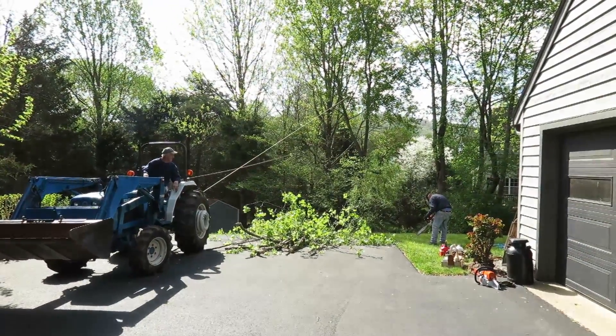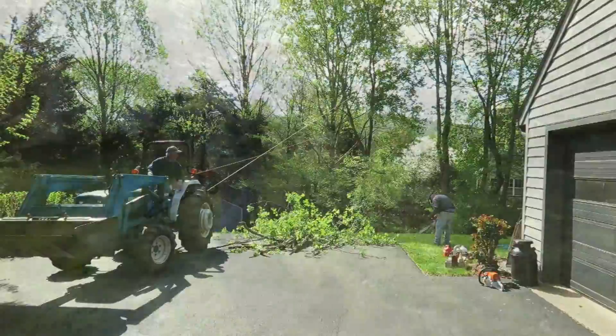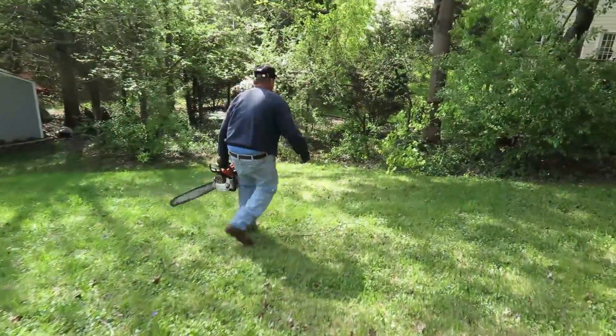I'll stop the recording for a minute, and then we'll get back on it when it's time. You can see he's heading down there now to notch this thing.